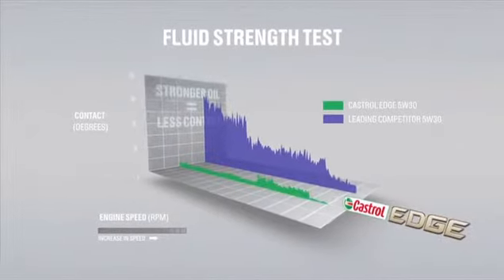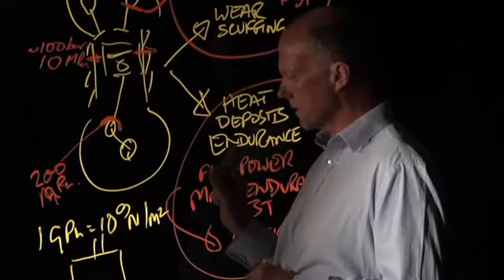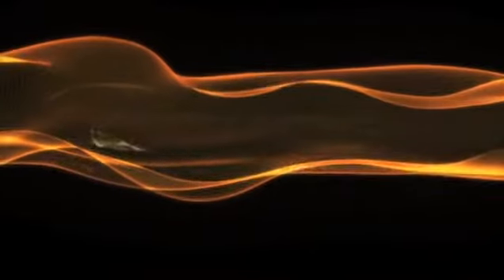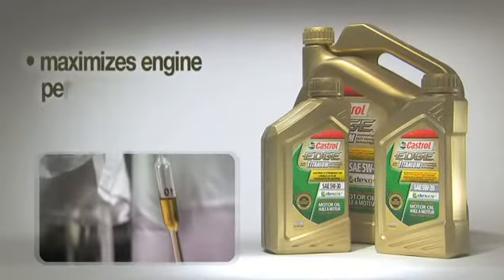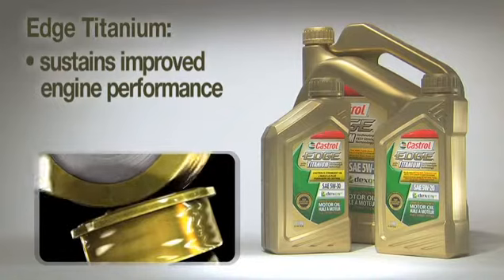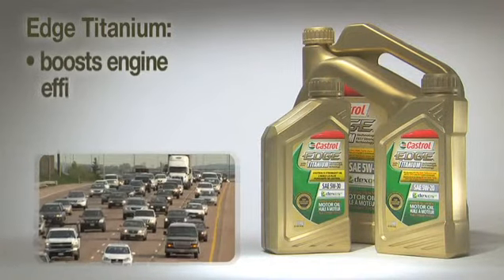It uses a particular valvetrain technology that we've selected, which is one of the most severe. We look at the exact amount of metal-to-metal contact occurring under several conditions of load and temperature. We compare Edge against competitive products, and we find that Edge provides the lowest metal-to-metal contact of the oils we've tested. At the microscopic level, it has a tremendous ability to resist pressures. Edge Titanium with Fluid Strength Technology protects in several proven ways: it helps maximize short and long-term engine performance, and it helps sustain improved performance for a longer time, even when under pressure.